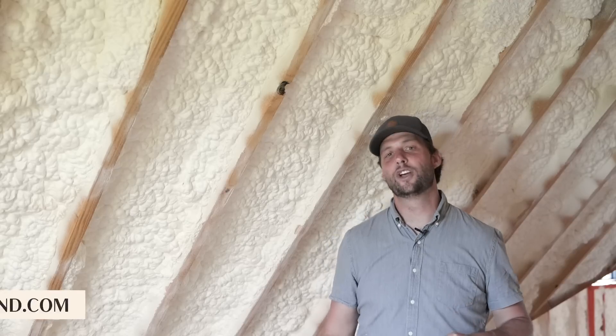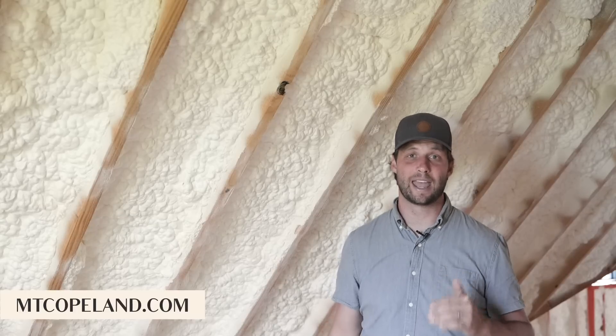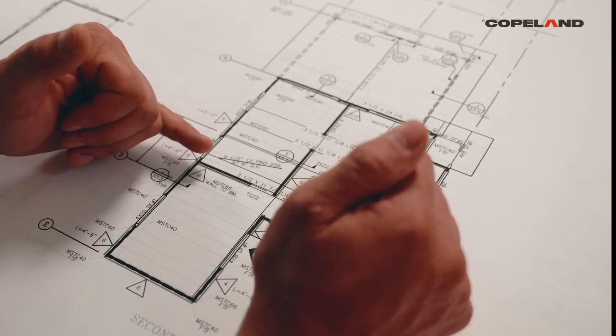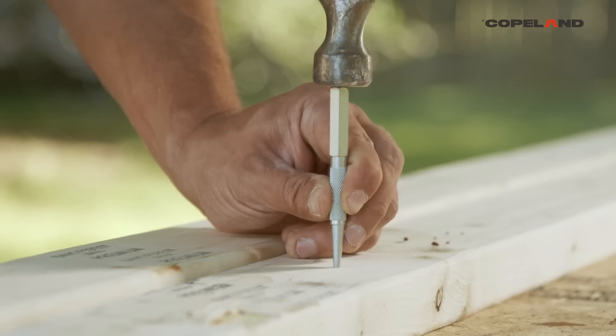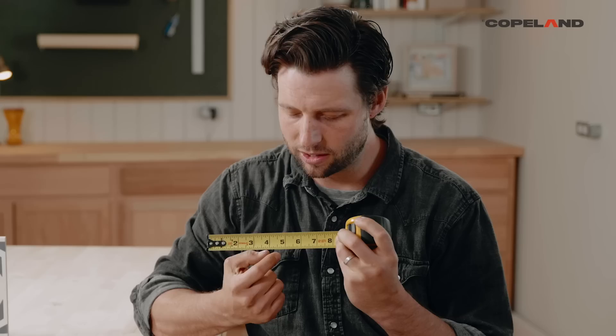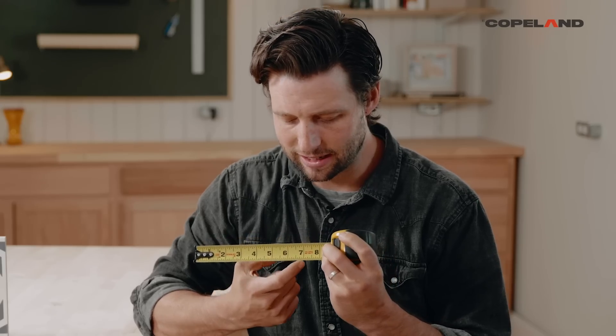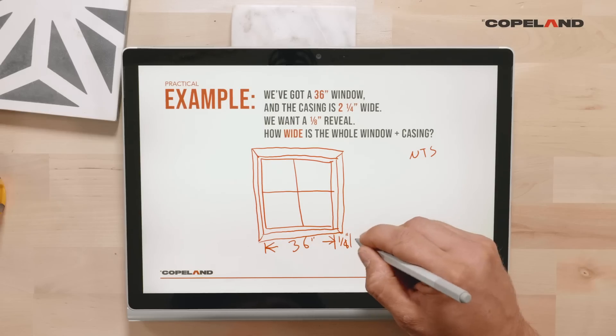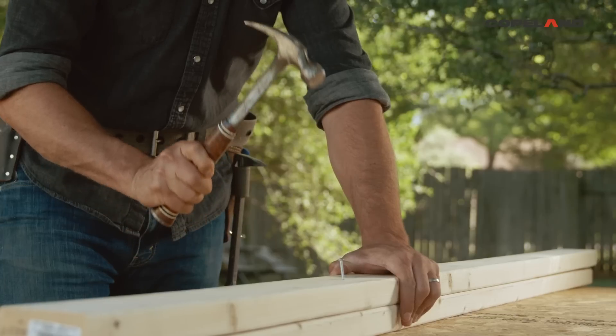Hey guys, make sure you go check out mtcopeland.com. There's all kinds of great videos over there on how to raise your game as a tradesperson. Our goal with MT Copeland is to have the best instructors teaching the most up-to-date and technically accurate information, which will help take somebody from apprentice who knows nothing about the trades through journeyman all the way through mastery of the subject.